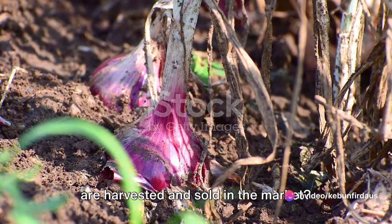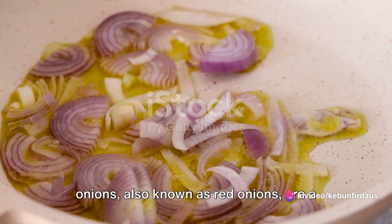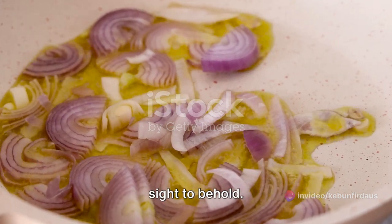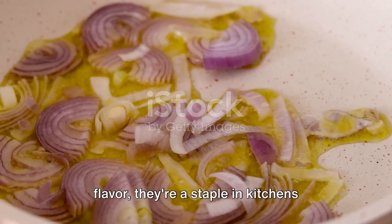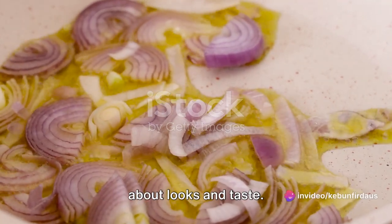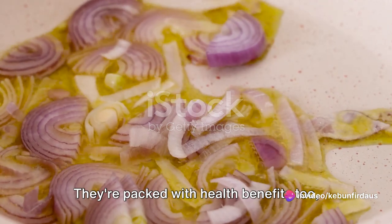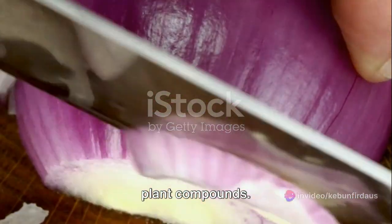Have you ever wondered how purple onions are harvested and sold in the market? Well, you're in for a treat. Purple onions, also known as red onions, are a sight to behold. With their vibrant color and distinct flavor, they're a staple in kitchens around the world. But these culinary gems are not just about looks and taste — they're packed with health benefits too, being rich in antioxidants and beneficial plant compounds.